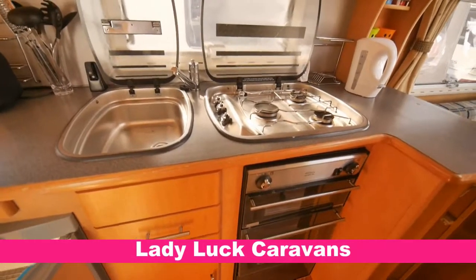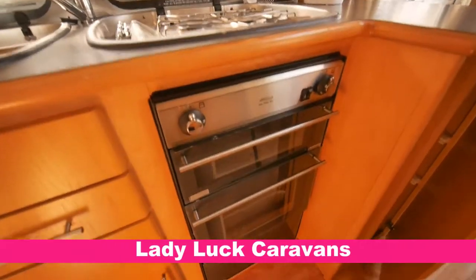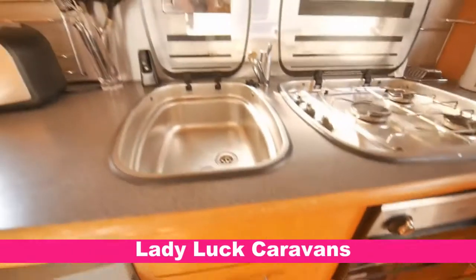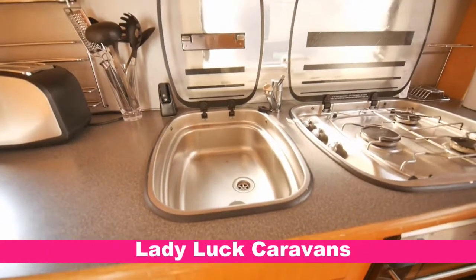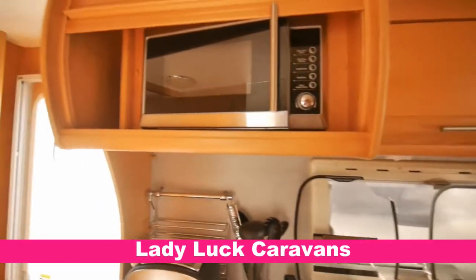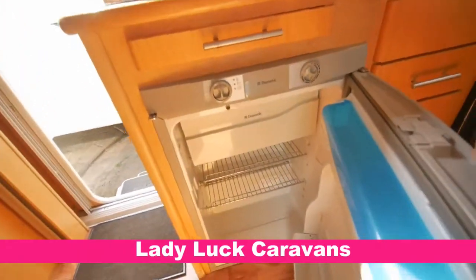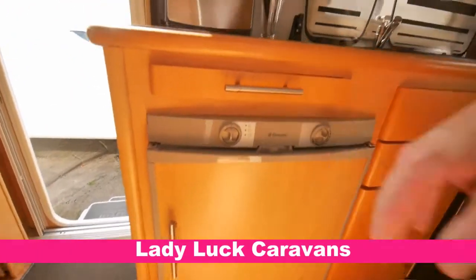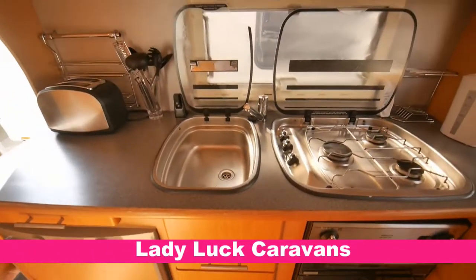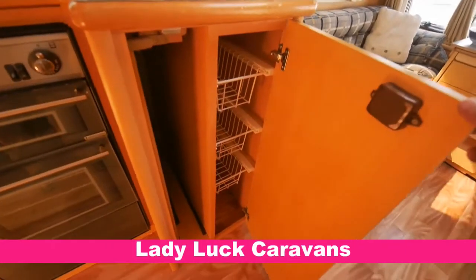Here's your fully equipped side kitchen. It's a three burner hob with side controls. Got grill, oven and storage. Further storage just here. Wash basin with hot and cold mixer tap. Your kitchen window there. Lots of storage and further power points. Got a microwave there. Three-way fridge. Further storage down the middle. Also got a fold down table.